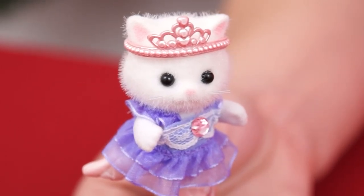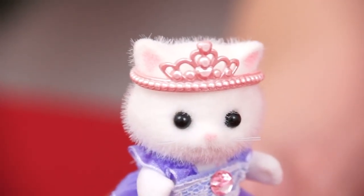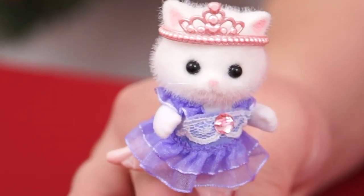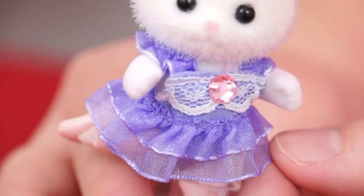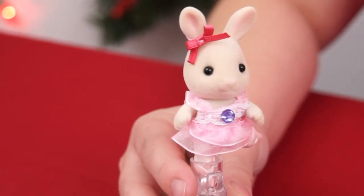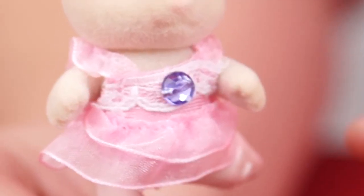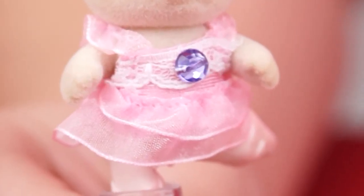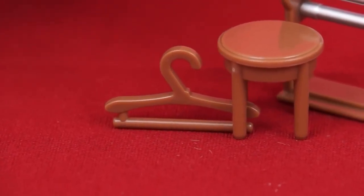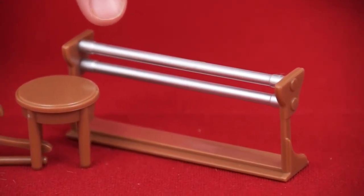And this is the stand you put the dancers in to hold them into place! And this is one of our ballerina friends, Nora the Kitty Cat! She's a fuzzy white kitty with a fluffy white tail! And she's wearing a pink tiara on her head, and a beautiful purple tutu with a pink gemstone on it! And this little tan bunny is Rebecca! She's got a pretty pink bow on one ear and a light pink tutu with a purple gemstone on it! Here are the accessories it came with — there's a hanger for the costumes, a little stool for them to get ready, and even a ballet practice bar!